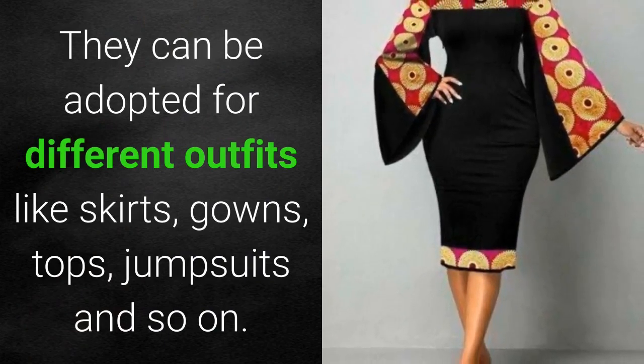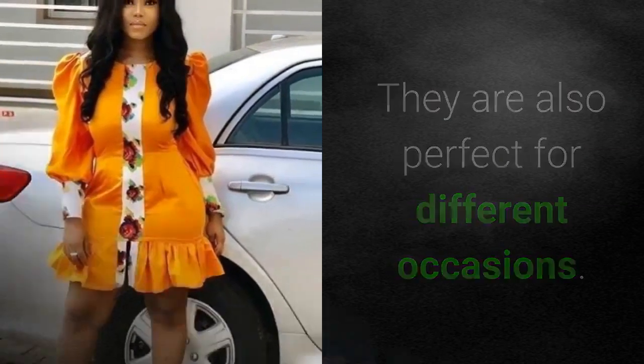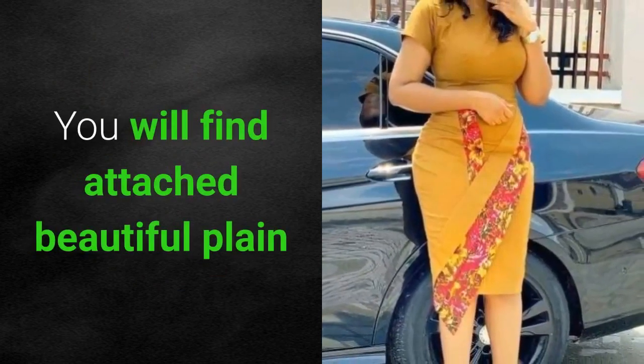These styles can be adopted for different outfits like skirts, gowns, tops, jumpsuits, and so on. They are also perfect for different occasions. You will find beautiful plane and pattern Ankara styles attached, suitable for you, on the next slide.